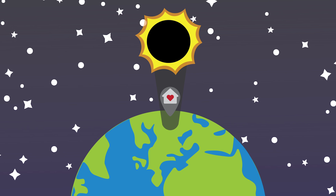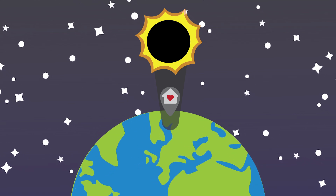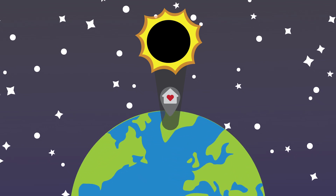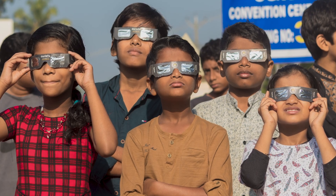You're very unlikely during your lifetime to happen to see one in your hometown. They occur about every two years somewhere on the Earth, but in your hometown, it's unlikely to be happening. Total solar eclipses are really exciting for a number of reasons.